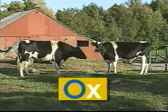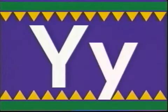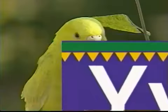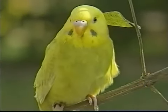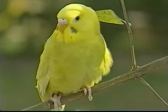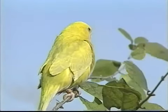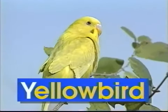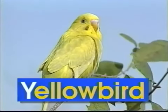Y — uppercase Y, lowercase Y. Y says 'y', like in yellowbird. Yellowbirds are pretty. They have bright yellow wings. They perch themselves in trees where they like to sing. The word yellowbird begins with the letter Y. Y says 'y', yellowbird.